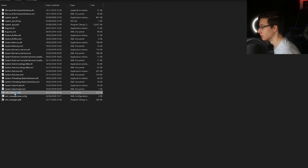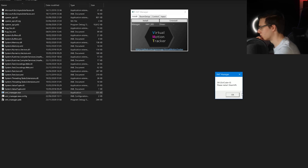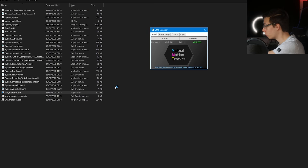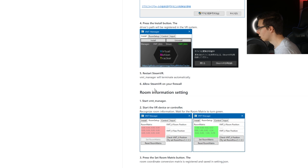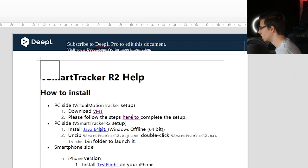Now that we have a headset connected, let's try to run VMT manager again. Connect your Quest through Virtual Desktop or any other SteamVR headset you have. Here we just click install, then restart SteamVR. In the driver section: press install, restart SteamVR, allow through your firewall. Now that we've set up the virtual motion tracker, we need Java 64-bit, which I already have. Download the Java offline installer 64-bit, unzip it and start it. Then navigate to Documents > SmartTracker > SmartTracker > bin > bat file. Now let's launch the app on the phone.